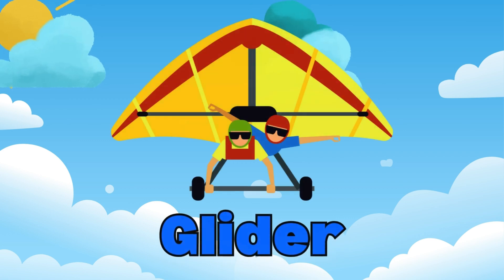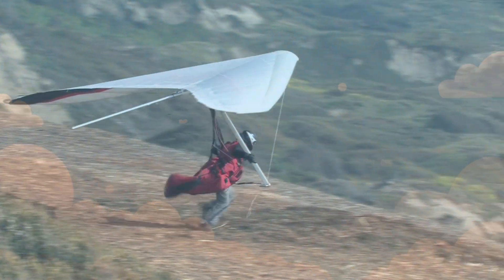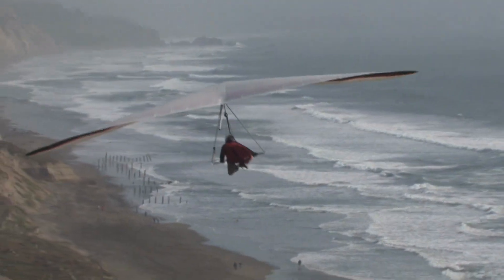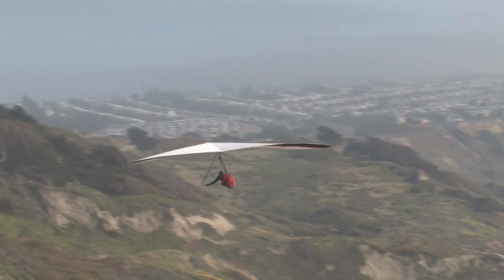Check out the glider! Gliders are special airplanes without engines. They use air currents to stay in the sky. Gliding is a quiet and serene way to fly, almost like a bird.